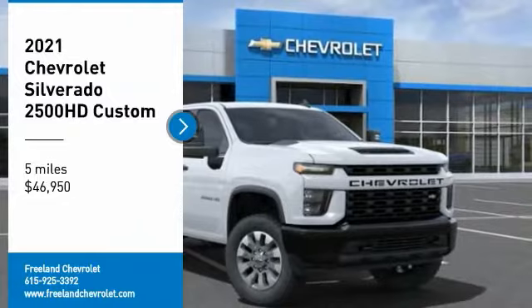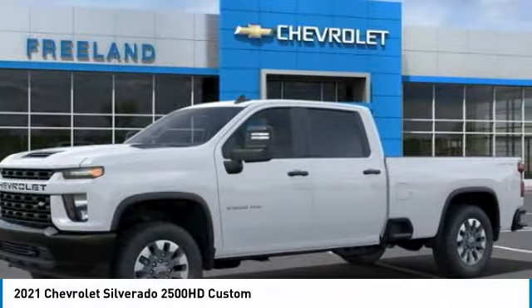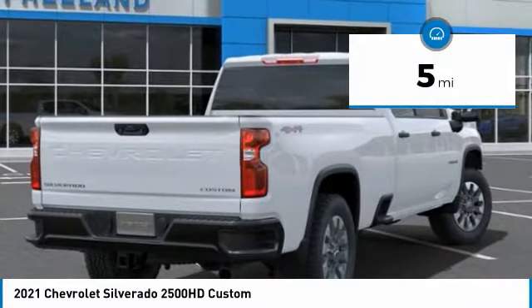You are going to love the 2021 Silverado 2500 HD. This pickup truck pulls unlike any other and is priced below $50,000. This vehicle has less than 100 miles.